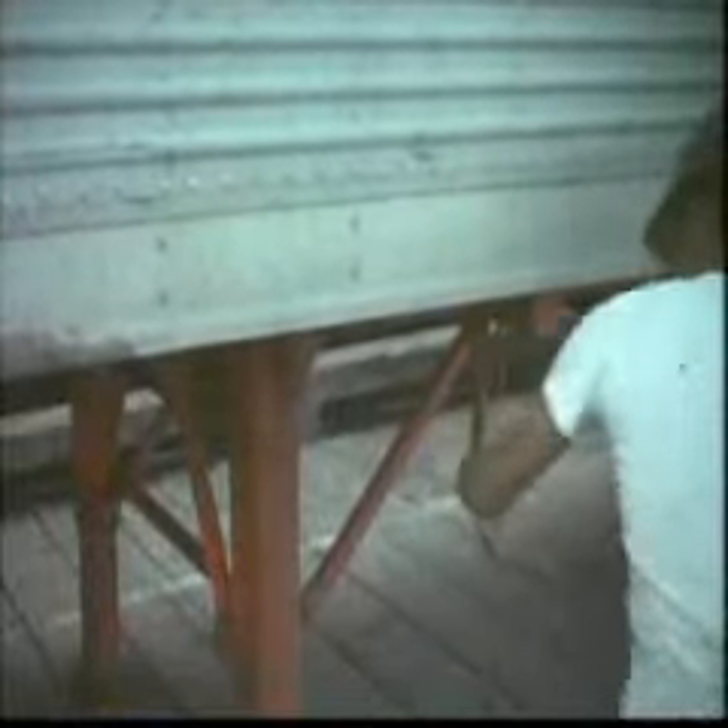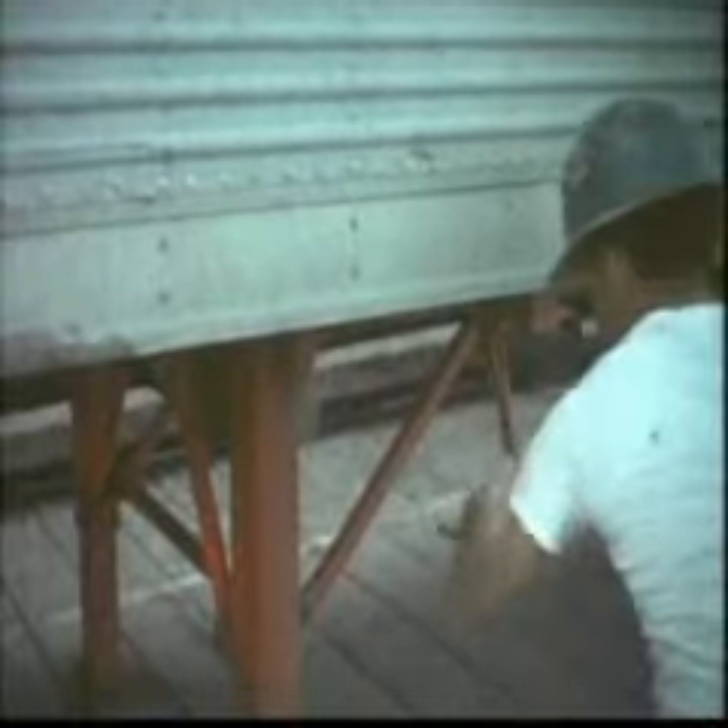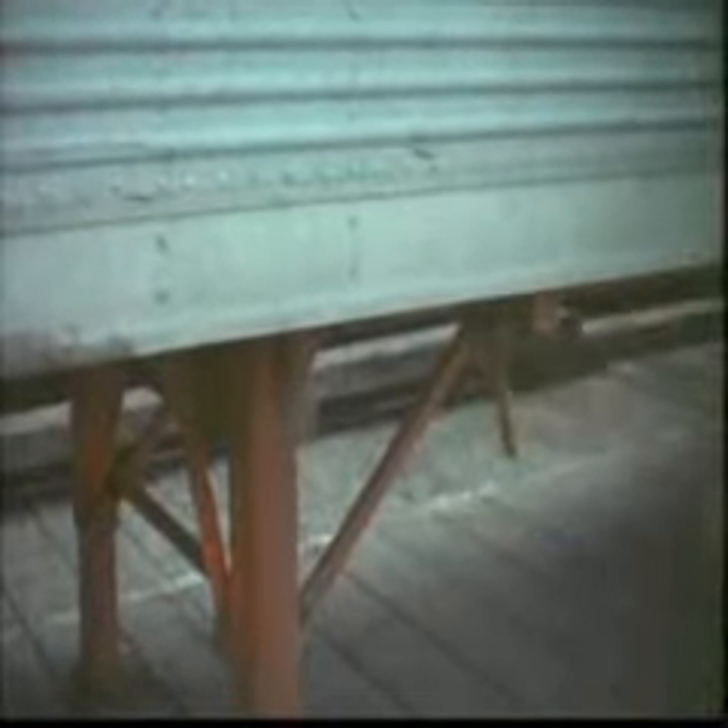It takes only 750 man-hours to discharge 20,000 tons of cargo from a container ship, compared with 10 to 15 times that amount of manpower for conventional ships.